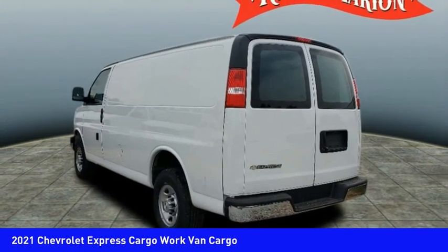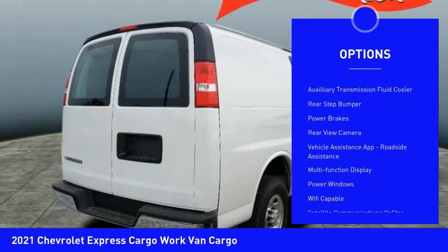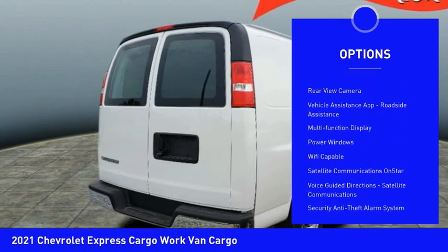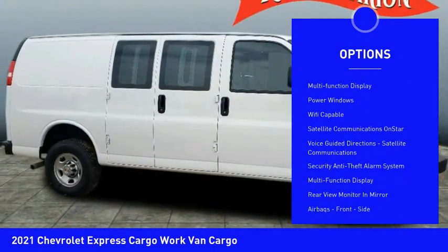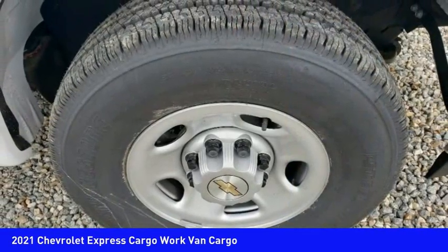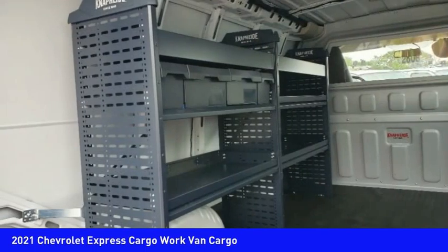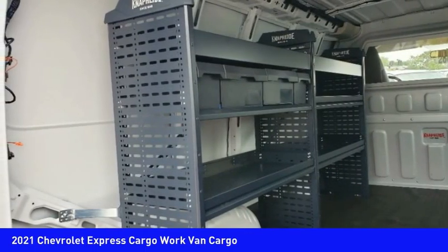Here are some of this vehicle's great options: traction control, stability control, daytime running lights, auxiliary transmission fluid cooler, rear step bumper, power brakes, rear view camera, vehicle assistance app, roadside assistance, multi-function display, and power windows. Come see the car for yourself.